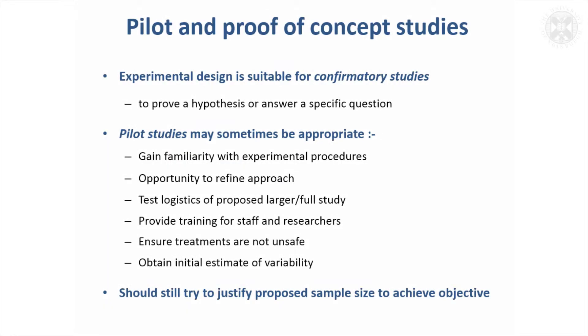Having talked about needing to get statistical significance and factors in designing studies, I probably ought to mention that sometimes you've got a different type of study, so it's not always needed. There are other types — there might be pilot studies or what might be defined as proof of concept studies, and in these cases you're not actually looking for statistical significance.